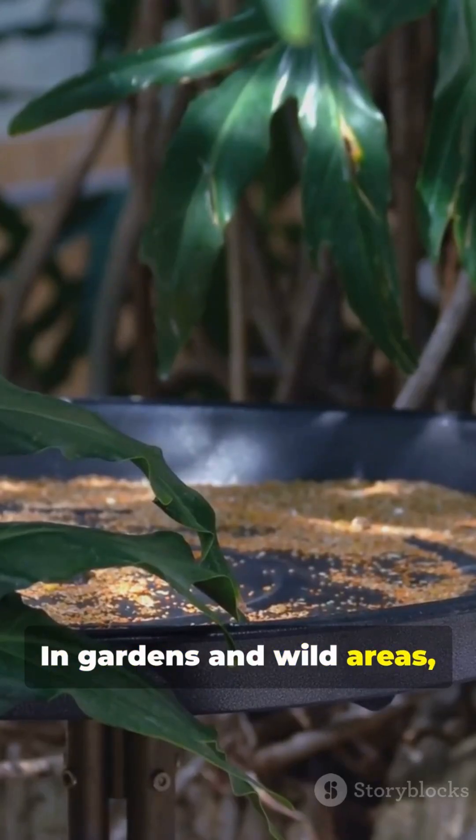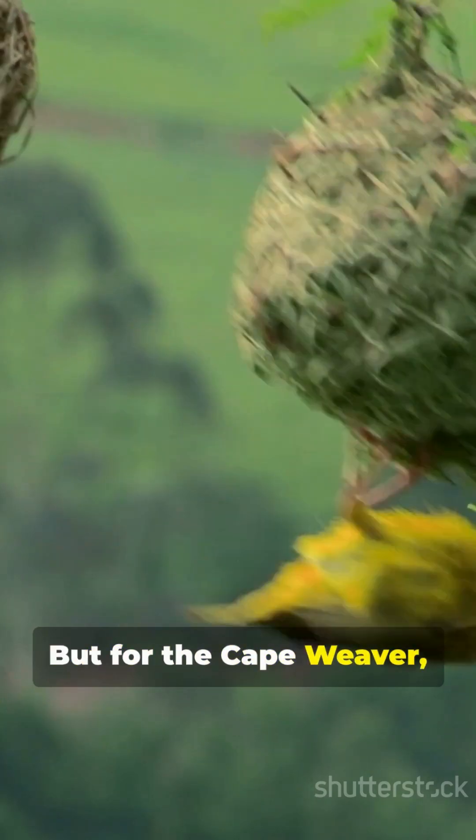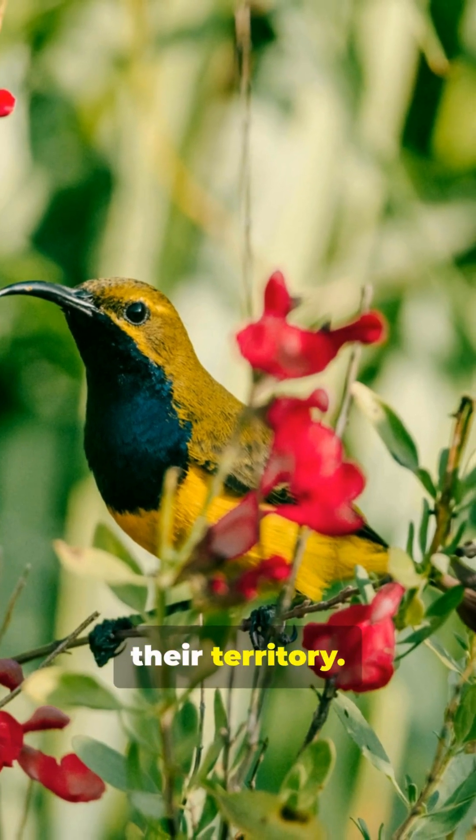In gardens and wild areas, this creates an ongoing competition for floral resources. But for the Cape Weaver, it's simply smart resource management. The evidence of their visits can be found throughout their territory.